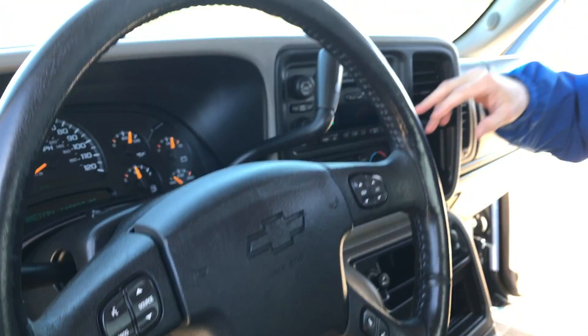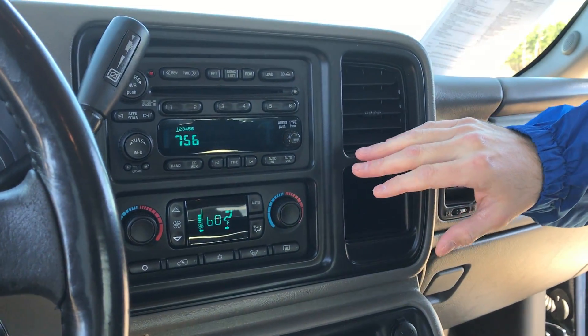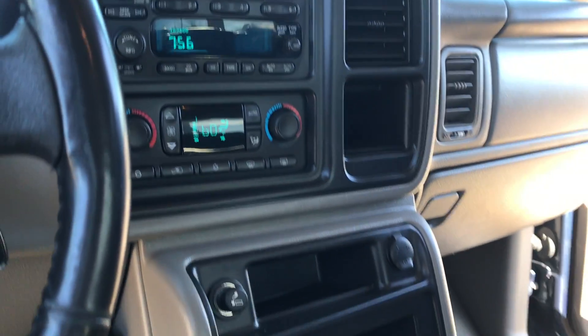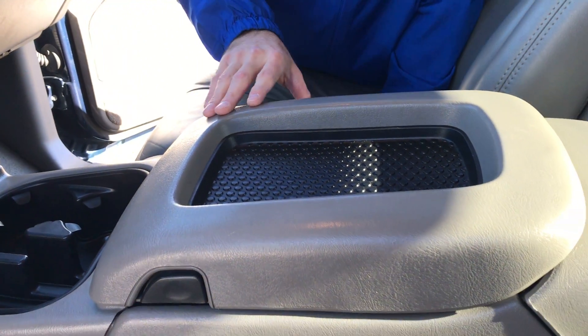On Chevys, usually the first thing to go is the buttons — they're going to start losing their colors, start fading. As you can see, these are all pristine. A 12-year-old vehicle, and the previous owners took excellent care of it. You don't see any scratches, no discoloration. You can tell they actually primed this stuff up with cleaner.